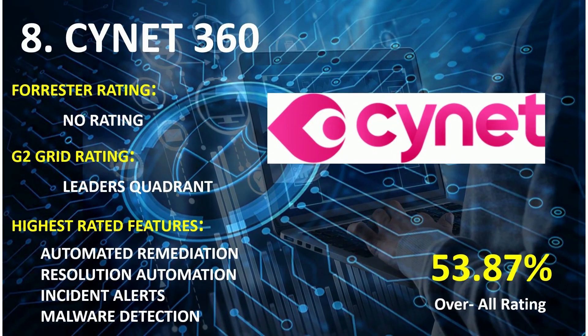On rank 8th: Synet 360. G2 Grid Rating: Leader Quadrant. Highest rated features: Automated Remediation, Resolution Automation, Incident Alerts, and Malware Detection. Overall combined score: 53.87%.